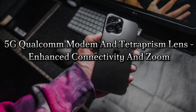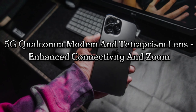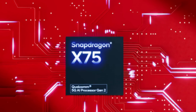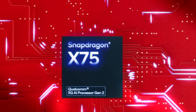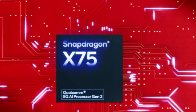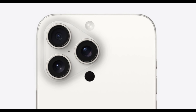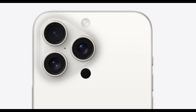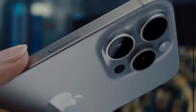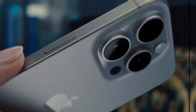5G Qualcomm modem and Tetra Prism lens — enhanced connectivity and zoom. The Pro models are rumored to include Qualcomm's latest Snapdragon X75 modem for faster 5G speeds and improved power efficiency. The iPhone 16 Pro models are also expected to feature 5x optical zoom with Apple's Tetra Prism lens system, offering up to 25x digital zoom for more detailed photography.